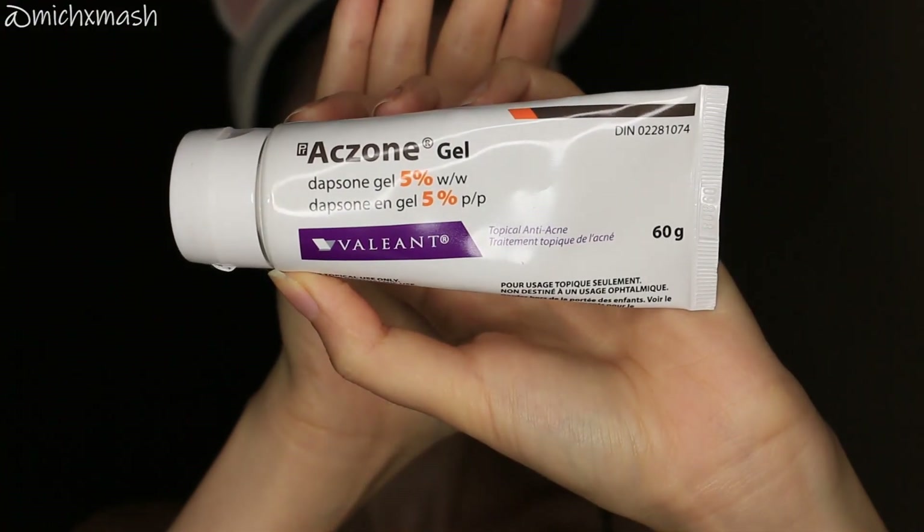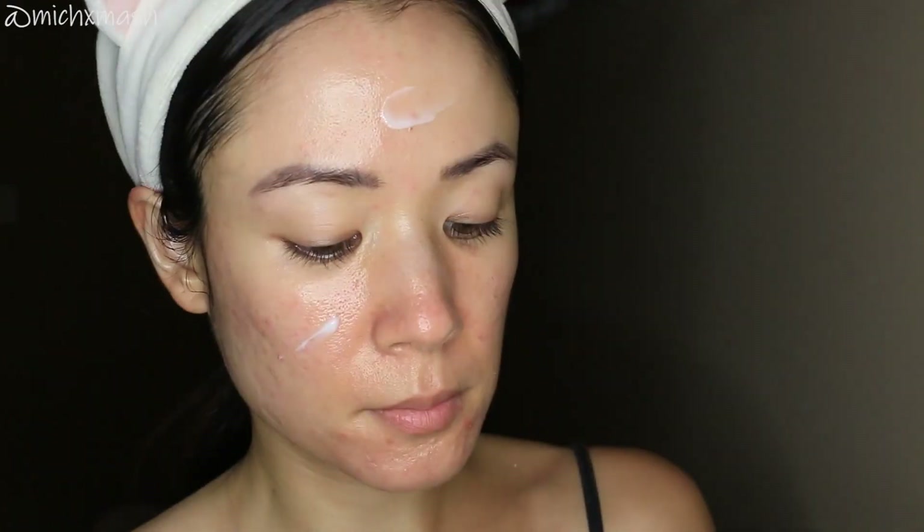Once the Tretinoin has settled, I move in with my second prescription: Aczone Gel 5% Dapsone. This is the main prescription I use to help with any active acne lesions on my face, both inflamed and non-inflamed. I apply a thin layer all over my face and underneath my jaw and massage it in.